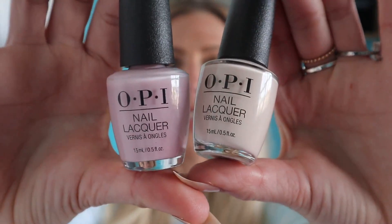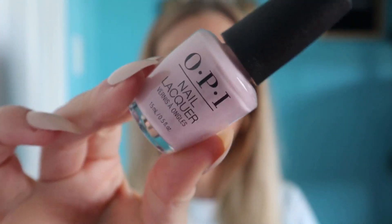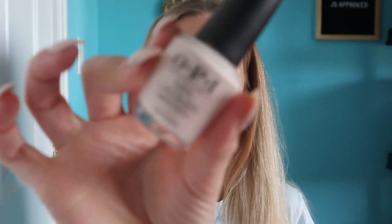Next, I got two nail polishes. Winners is an amazing place to find OPI nail polishes — they usually have a ton of different shades. They didn't have as much this time, but they did have a lot of really nice nude shades. So I got these two colors: one is Put It In Neutral, and then I also got Be There in a Prosecco. These were both $6.99, which is about half the price you typically pay for OPI nail polishes.